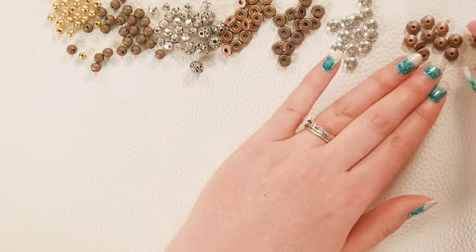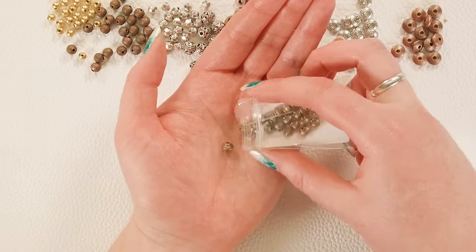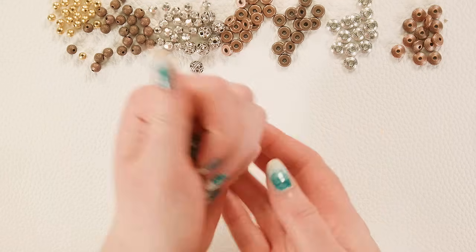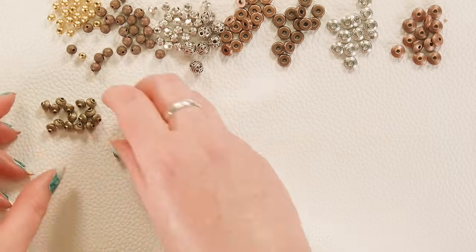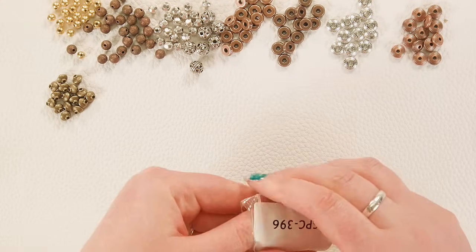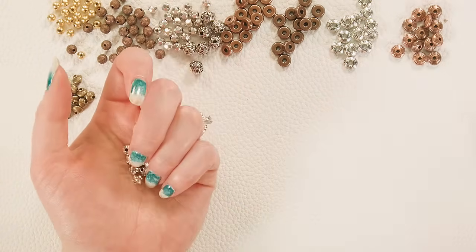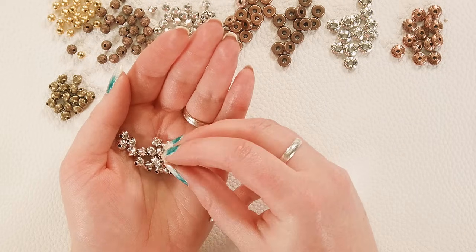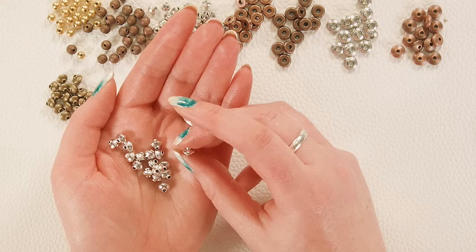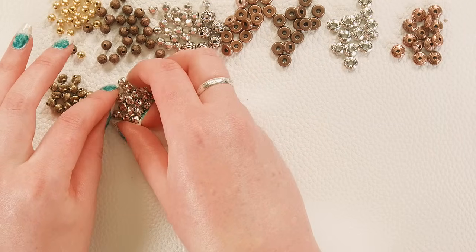Next up we have some bicones that are some of my favorite spacer beads ever. I just love these bicones with the little swirly details on them — we have them in antique bronze and antique silver, and I think the pattern shows up a little better in silver. I've been ordering them from this factory for over a decade because I love them. They have a little bit of a neck on the end and they're great between round beads for adding just a little bit of space and texture.